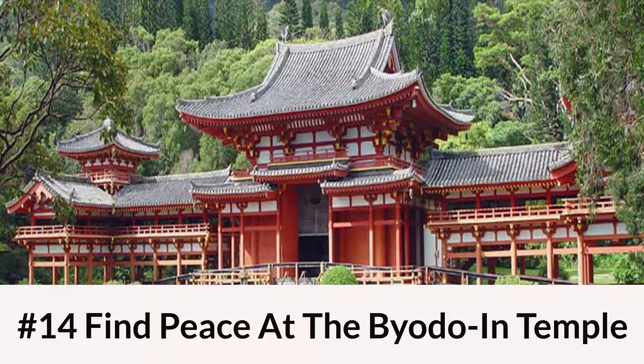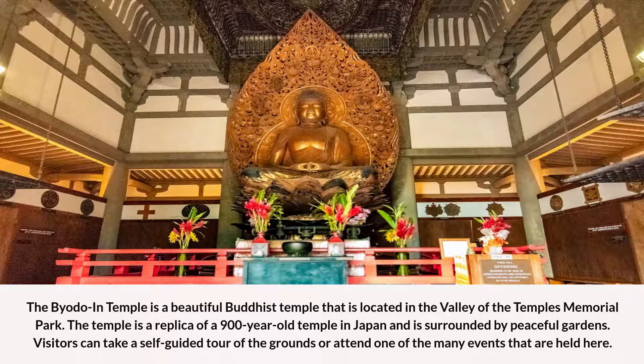Number 14: Find Peace at the Byodo-In Temple. The Byodo-In Temple is a beautiful Buddhist temple located in the valley of the temple's memorial park. The temple is a replica of a 900-year-old temple in Japan and is surrounded by peaceful gardens. Visitors can take a self-guided tour of the grounds or attend one of the many events that are held here.